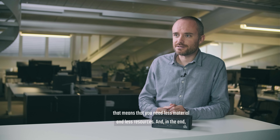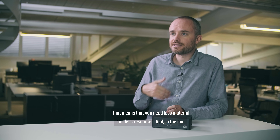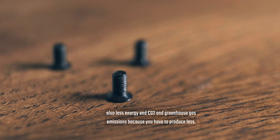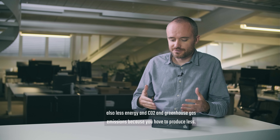A physical small footprint means that you need less material and less resources, and in the end also less energy and CO2 and greenhouse gas emissions, because you have to produce less.